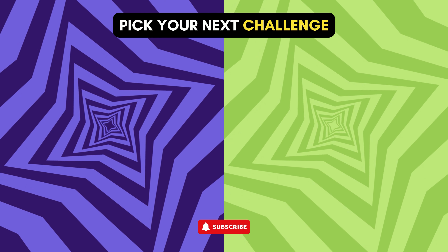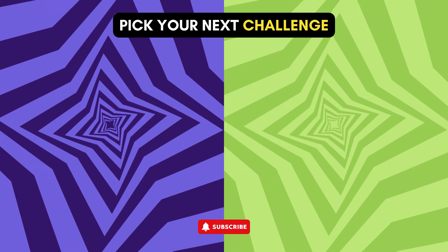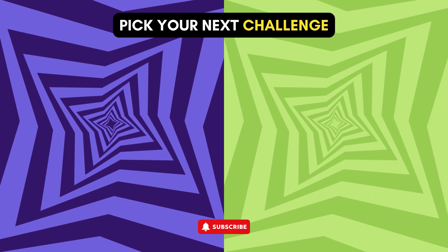Hope you enjoyed watching this video. Don't forget to like and subscribe. See you next time!